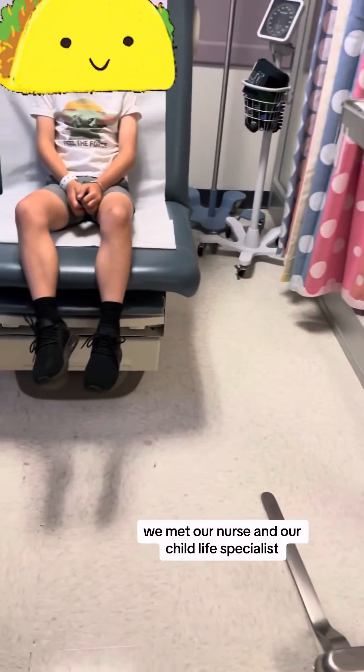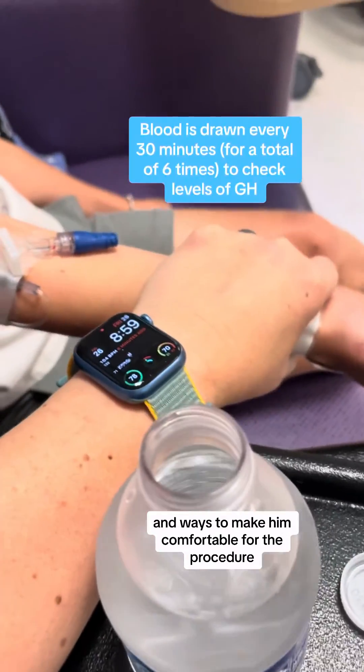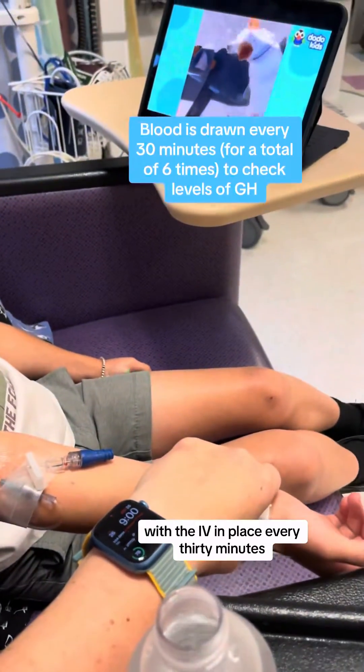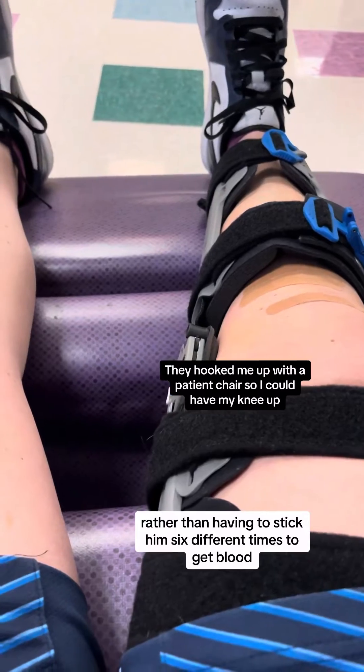We met our nurse and our child life specialist and they talked him through options and ways to make him comfortable for the procedure, which honestly went really well. With the IV in place, every 30 minutes they're able to draw his blood from that rather than having to stick him six different times to get blood.